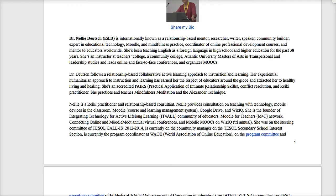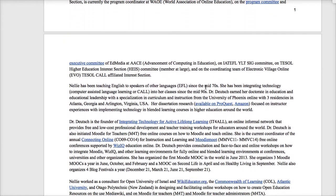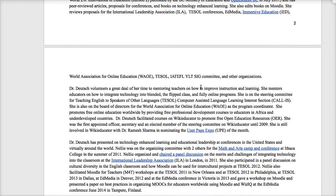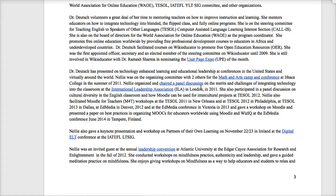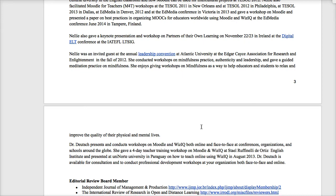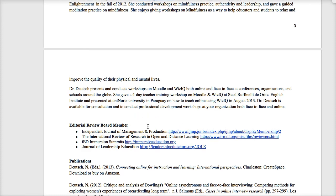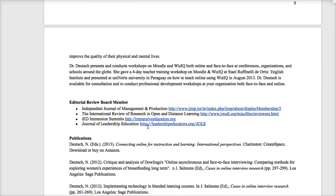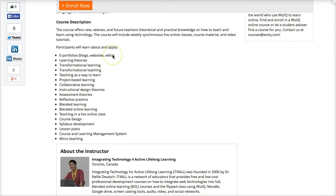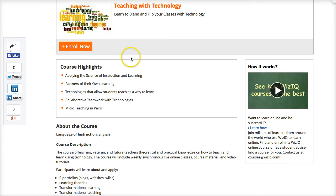I've been using technology for over 22 years. I've provided free courses for teachers around the world, I belong to a few academic organizations, I've been teaching at Atlantic University online in leadership courses, and I review journal articles as well as conference proposals — both online and face-to-face. I've also published some books.